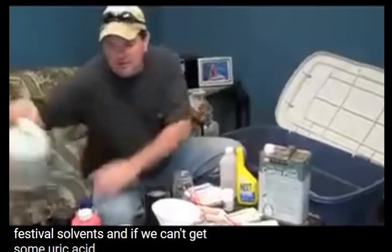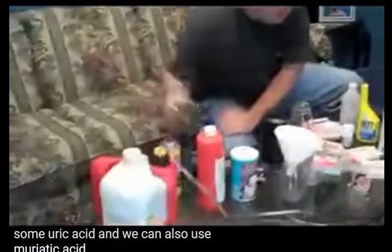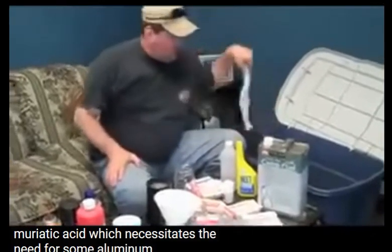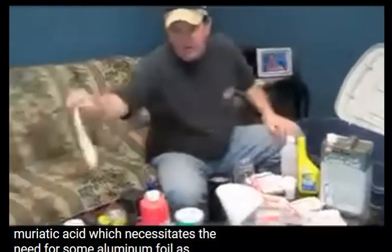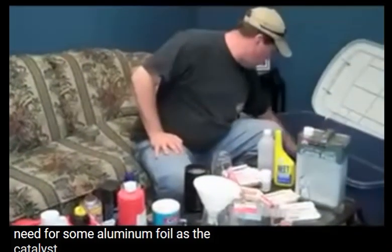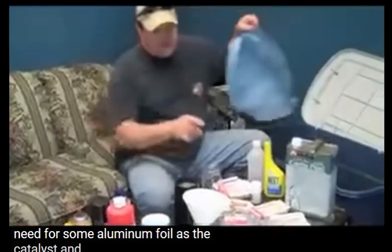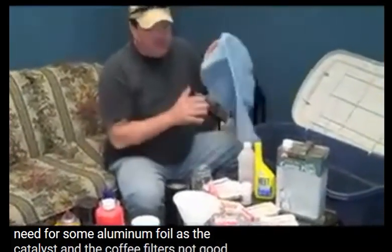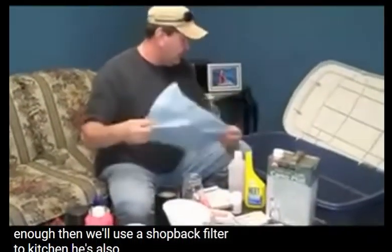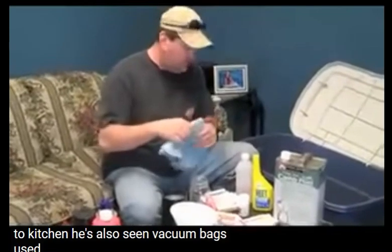If we can't get sulfuric acid, we can also use muriatic acid, which requires aluminum foil as the catalyst. And if we're cooking a big enough batch and a coffee filter isn't sufficient, we'll use a shop vac filter to catch it — we've also seen vacuum bags used.